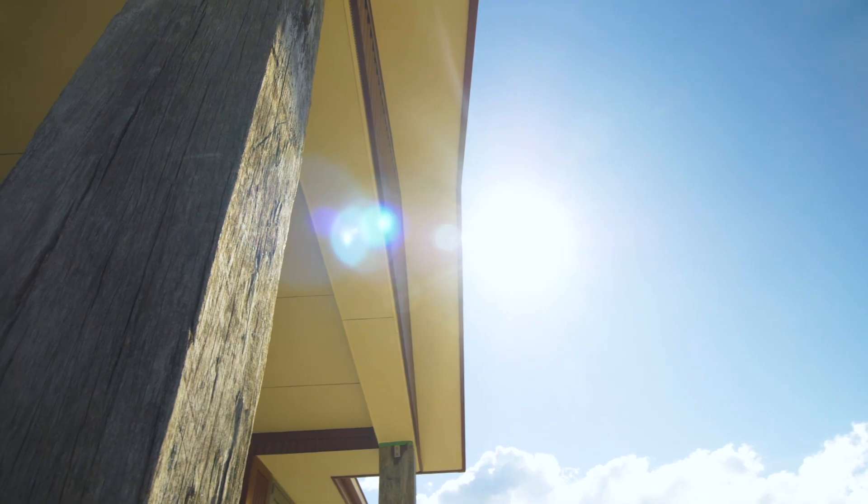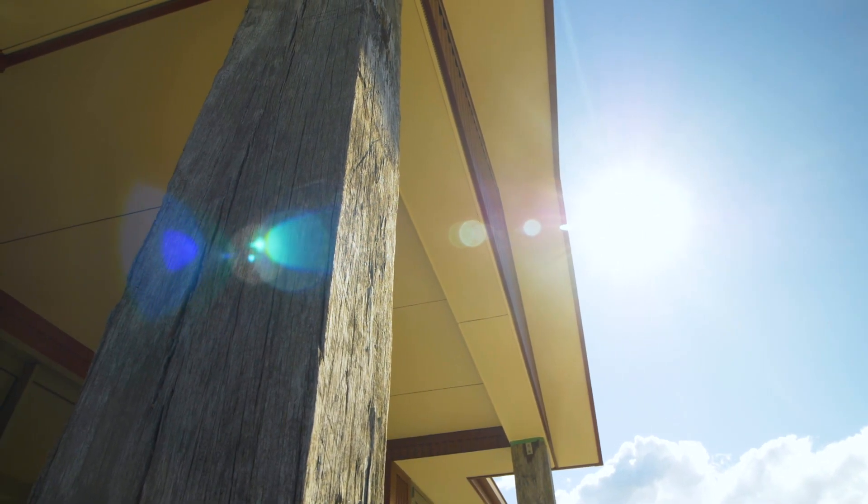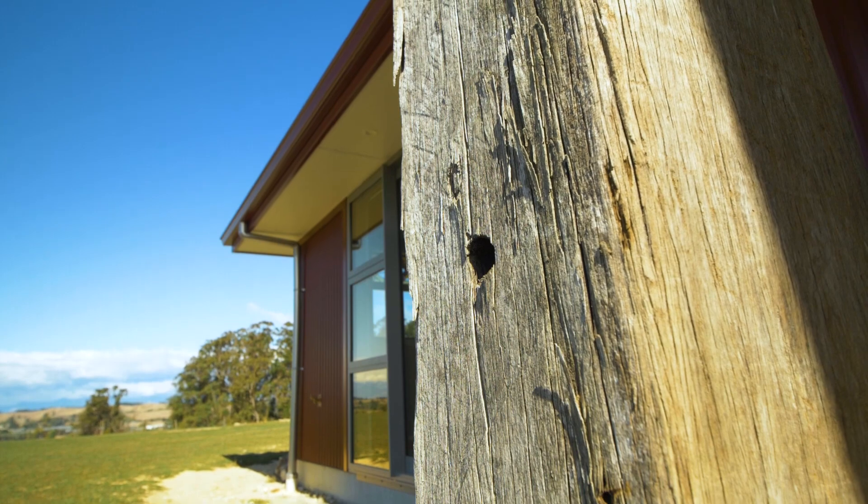Something that's really nice about this house is the clients had some reclaimed timber they were really keen to incorporate in the home, and we've made that into the al fresco posts which look fantastic.